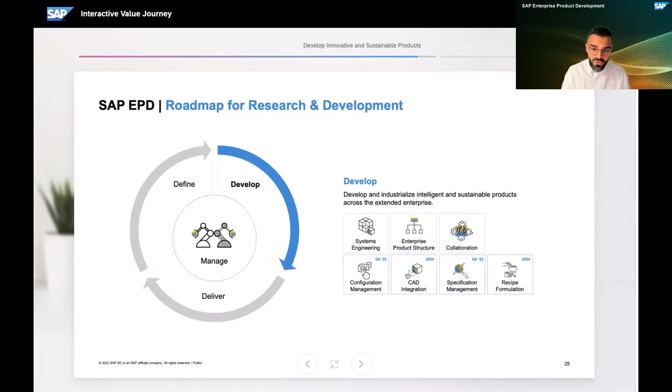We will use the next webinar on SAP Enterprise Product Development to provide more detail on configuration management and our CAD integration strategy for the public cloud. For formulation-driven product development processes, we are about to launch an exciting new capability in our November release: enabling process industry customers to manage specifications. This new specification management capability, launching towards the end of this year, will be the foundation for us to release a next-generation recipe formulation solution in 2024.